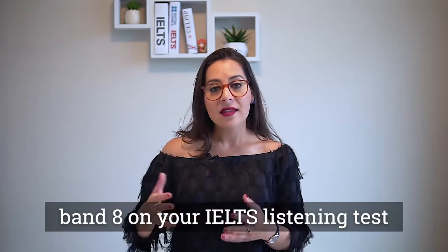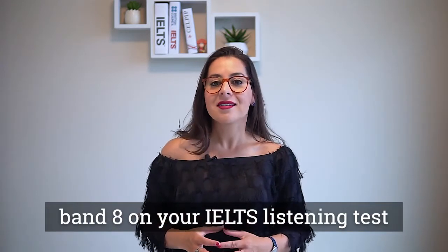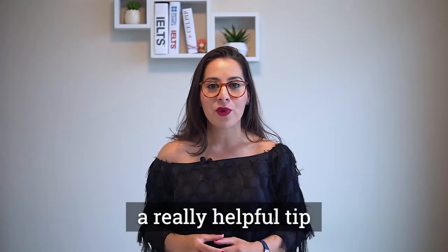If you're struggling to get a band eight on your IELTS listening test, then check out this video for a really helpful tip.